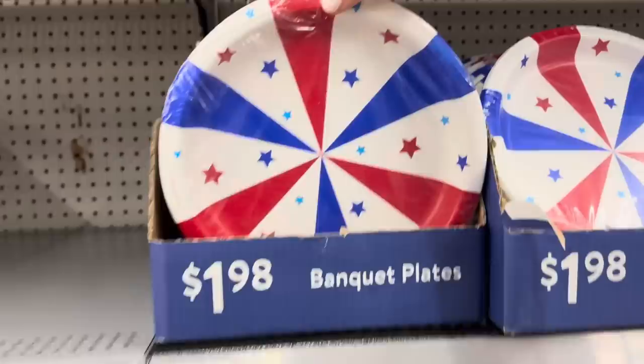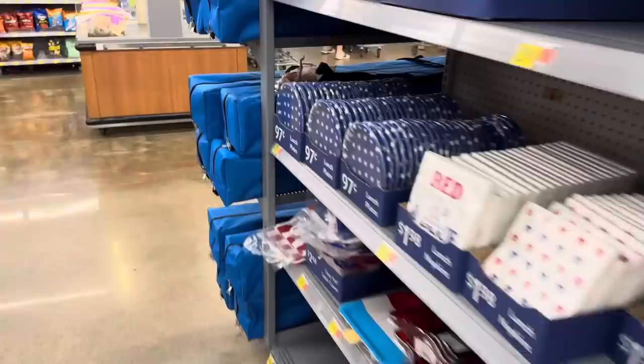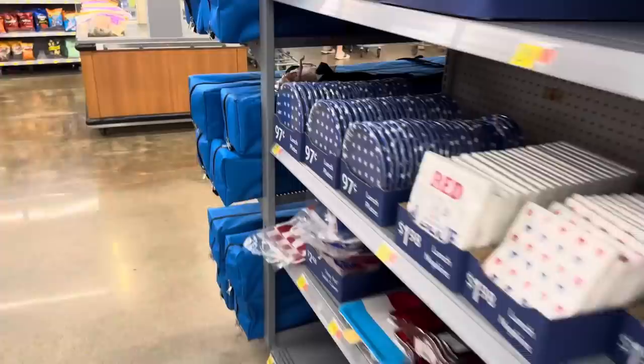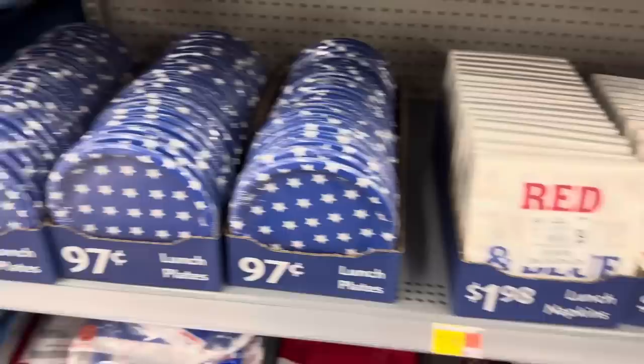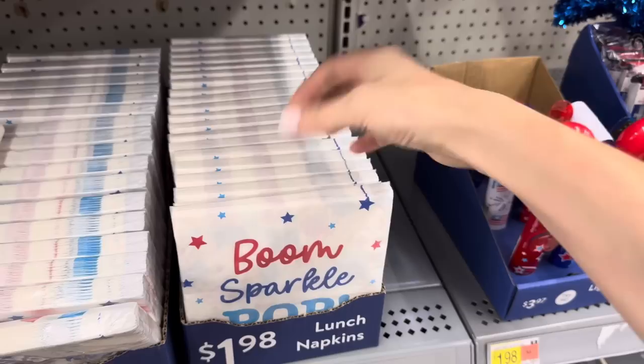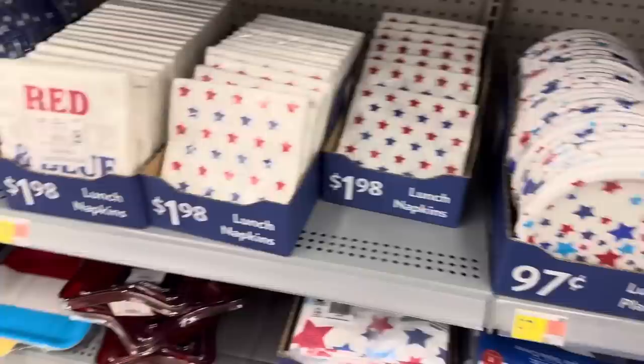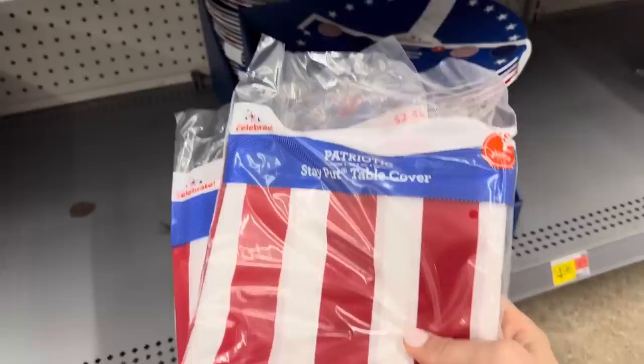We have the stars and stripes over here - kind of like the pinwheel look. A big old popsicle cutout, $2.98. Down here the little lunch plates - we get eight of those as well. Stars for $0.97, white with blue and red stars, red plates with popsicles. Napkins because everybody's going to need those - $1.98, and you get 16 of them. Stars and stripes, good old-fashioned stars. And down yonder we're going to need a table cover - these are stay-put table covers, $2.48, 29 by 72 inches.